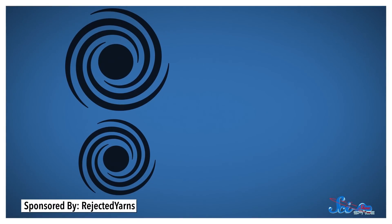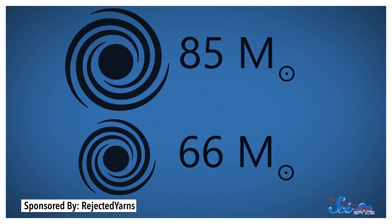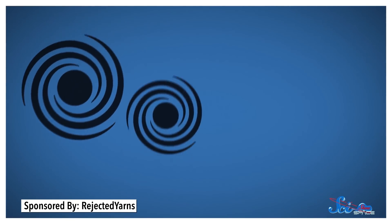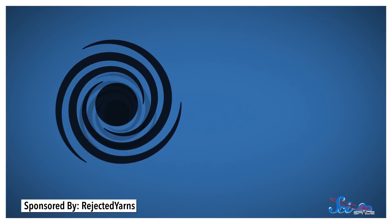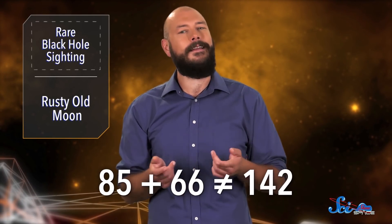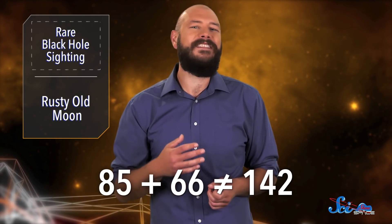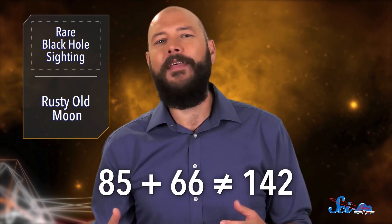Since LIGO's first successful observation in 2015, this technique has revolutionized how we study the collision of massive objects like black holes. And it came in handy with these new ones, too. In this new discovery, one black hole was around 85 solar masses, and the other was about 66. And when they collided, they left behind a black hole coming in at around 142 solar masses. If you're good at math, you might have noticed that 85 plus 66 does not equal 142. The missing mass went into gravitational waves as energy. Either way, that mass puts this thing squarely in the lower end of the range for intermediate black holes, which is exciting news.